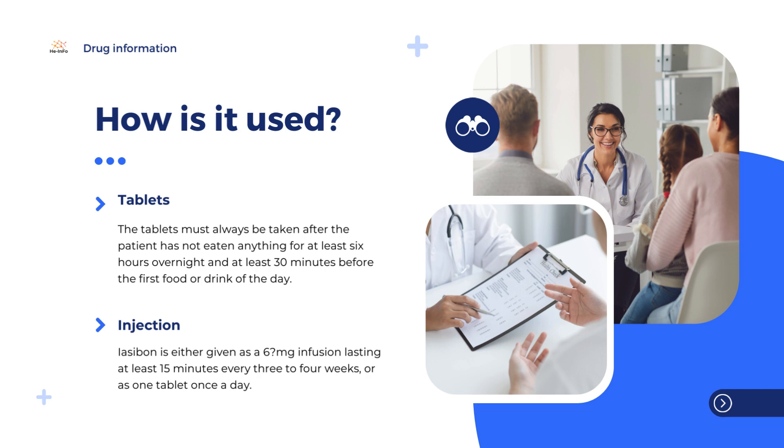Patients with moderate or severe kidney problems should receive Iasabon infusions at a lower dose over an hour, or take the tablets every 2 days or every week. In the treatment of hypercalcemia caused by tumors, Iasabon is given over 2 hours as an infusion of either 2 or 4 mg. Depending on how severe the hypercalcemia is, the infusion will normally bring the blood calcium level down to normal levels within a week.